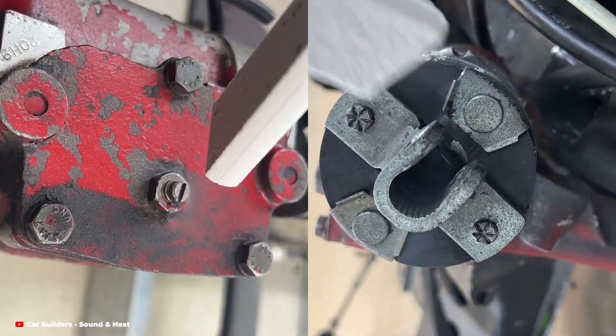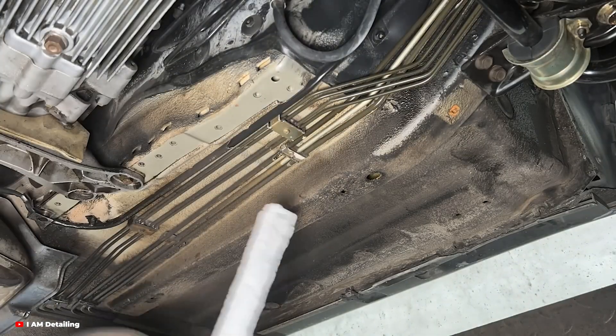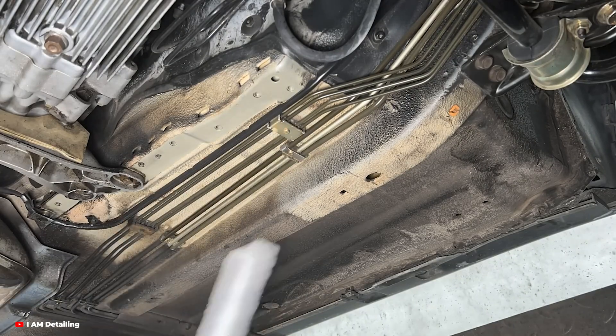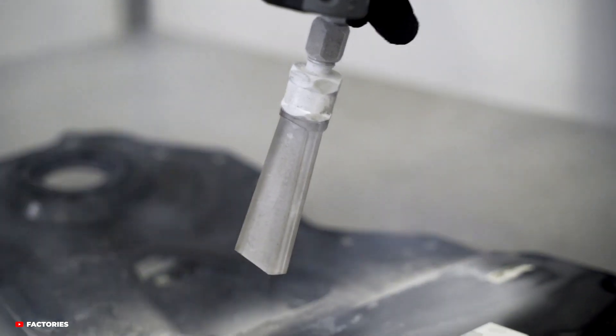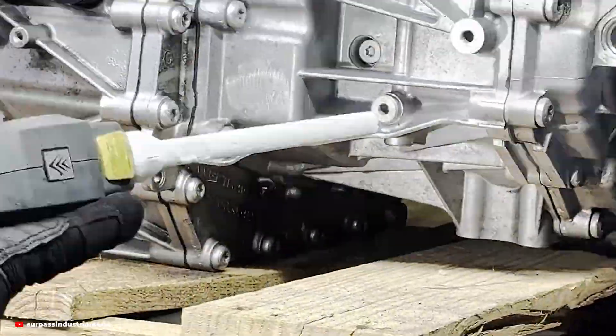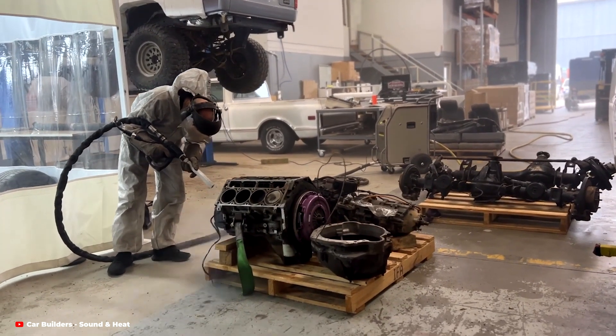Despite its challenges, dry ice cleaning is an incredible innovation in the world of car detailing. It's precise, safe, and environmentally friendly — a rare combination in any industry. Whether you're restoring a classic car, detailing a luxury vehicle, or just looking for a better way to keep your ride clean, dry ice cleaning offers a glimpse into the future of car care.